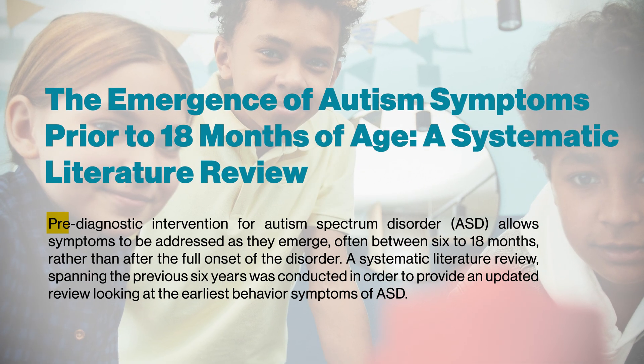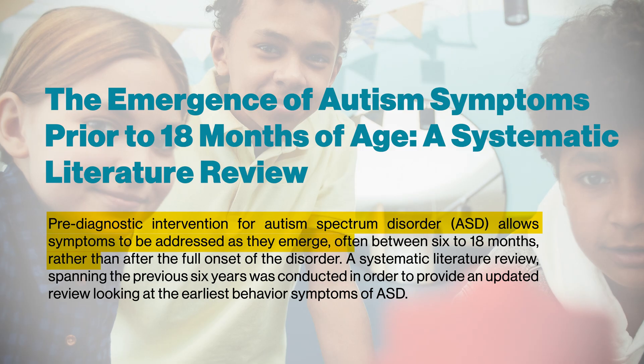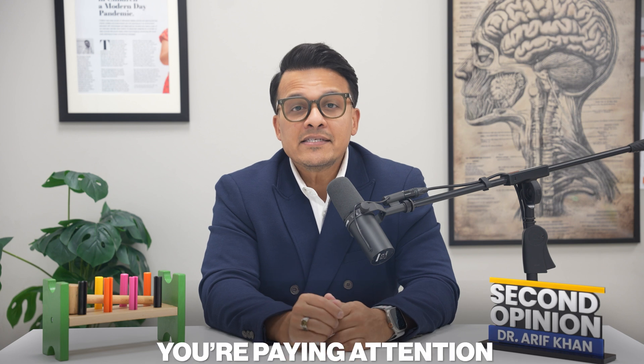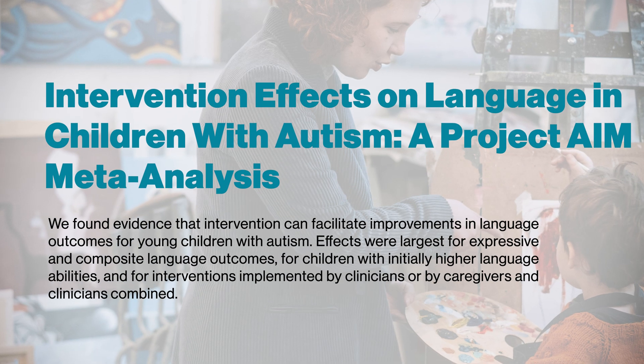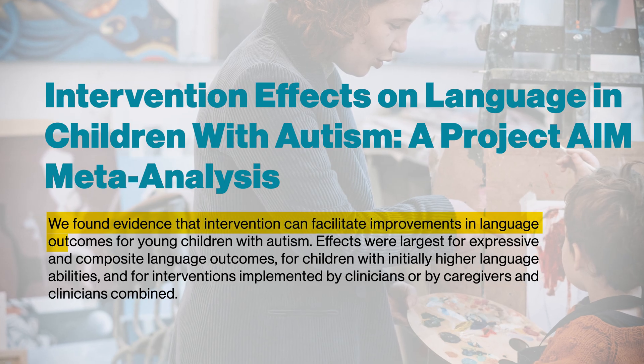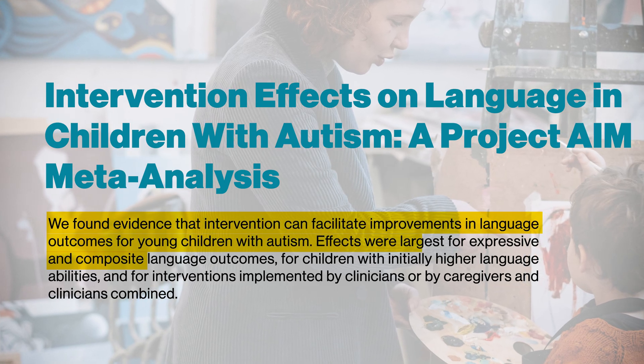The research shows us that the signs are visible by 18 months in most cases, and some studies suggest even earlier. Noticing these signs doesn't mean something is wrong with your child — it means you're paying attention. Children who receive early support show dramatically better outcomes in communication, social skills, and overall quality of life.